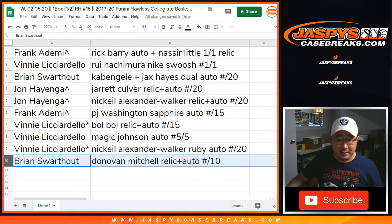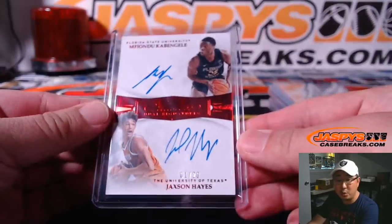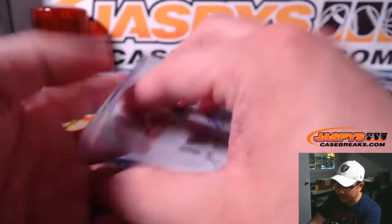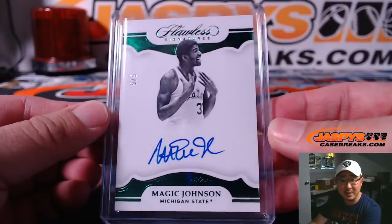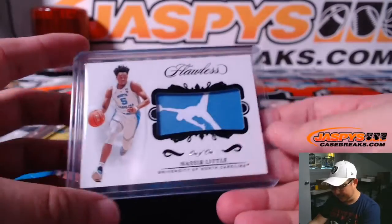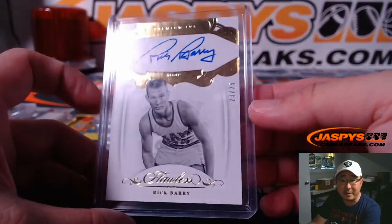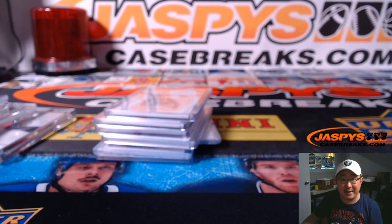And there you go — that was Random Hit Break Number 15 from JaspeysCaseBreaks.com. Here's a quick look back at what we pulled. That Hachimura was pretty sick. Thanks for joining us — obviously we have the second half available, and we'll have that on JaspeysCaseBreaks.com shortly. Keep an eye out for that. We'll see you for that one — I'm sure there'll be another cello pack break to do as well. Nice one-of-one, there's the Jumpman. And we started off with 23 out of 25 Rick Barry Premium Ink. This is Joe for JaspeysCaseBreaks.com — we'll see you next time for the next break.